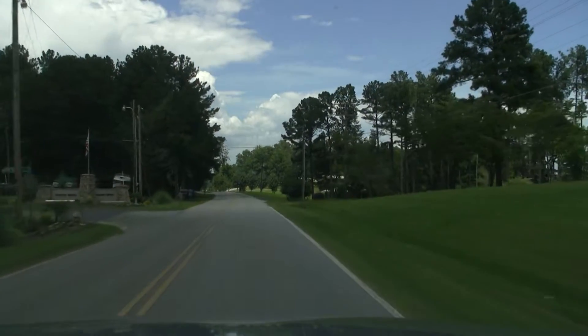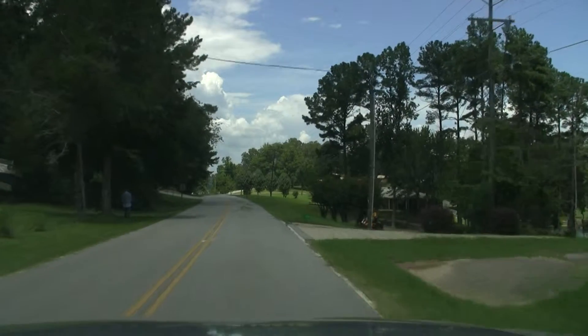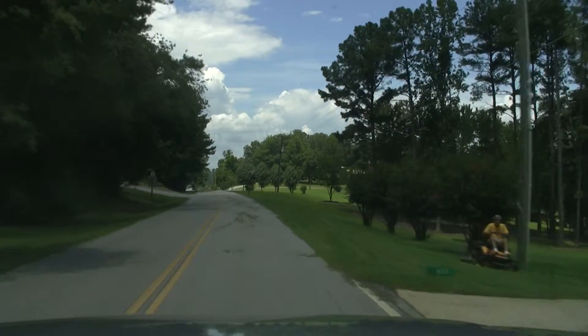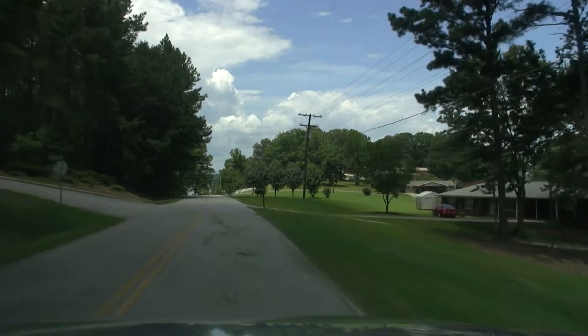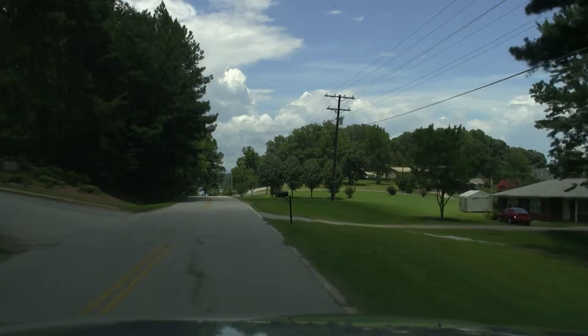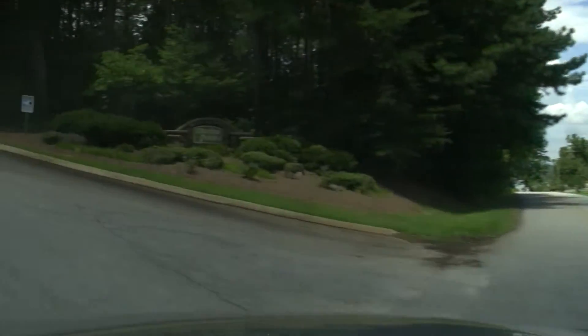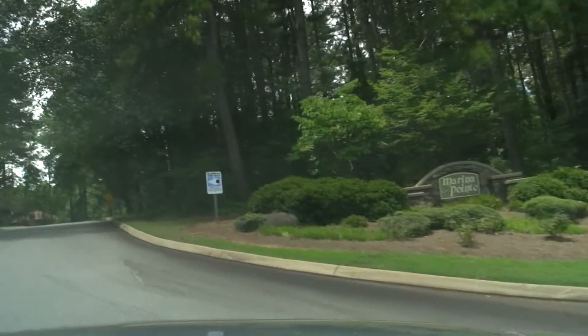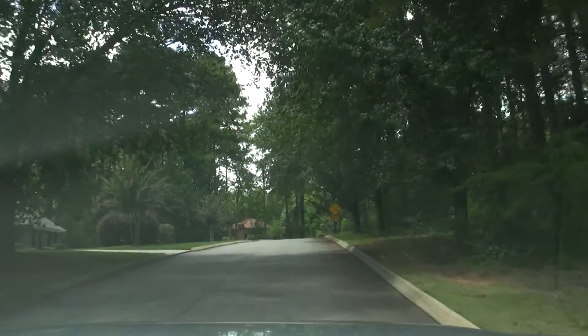Hey, thanks for joining me today. We're going to head down to a subdivision called Marina Point here on Lake Kiwi, and it's just past the Lake Kiwi Marina, which we just passed right there on the left, but Marina Point is right here. We're going to go ahead and turn in to the neighborhood today. Nice little entryway, and this is an earlier Crescent community here on the lake.